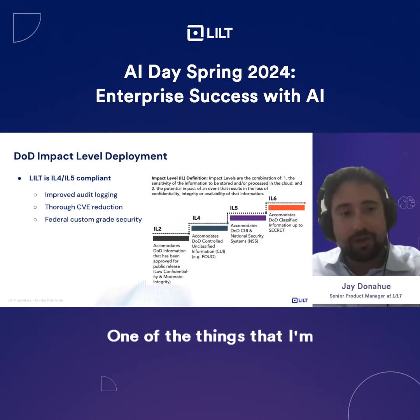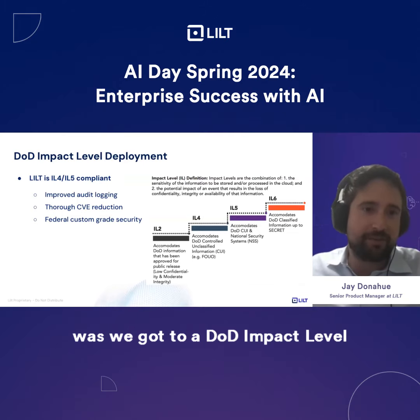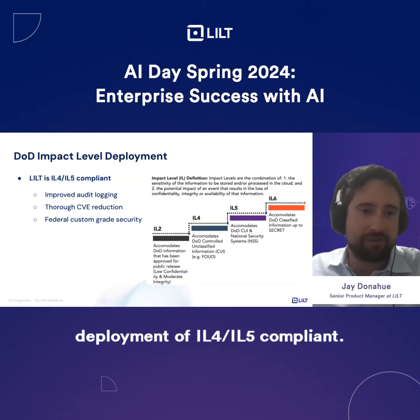One of the things I'm very excited about that we did last quarter was we achieved a DOD impact level deployment of IL-4, IL-5 compliant.